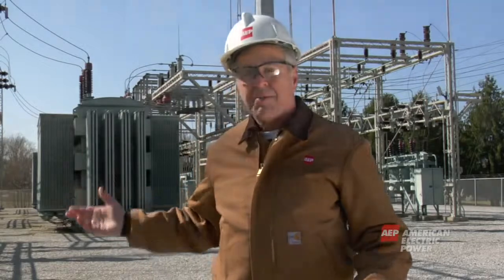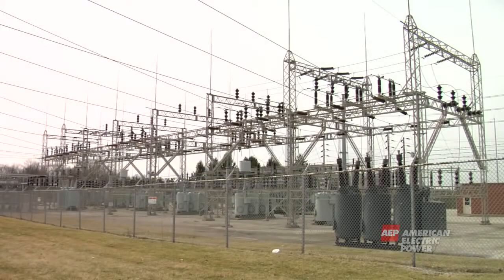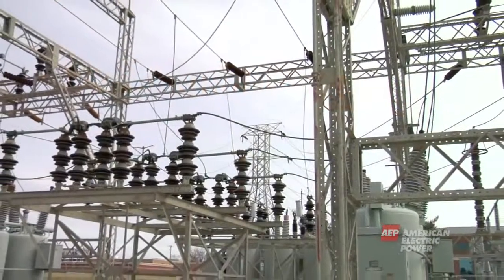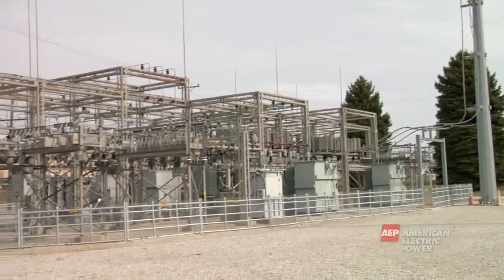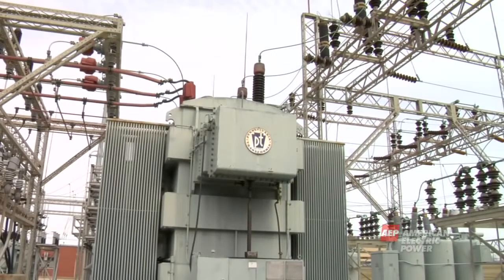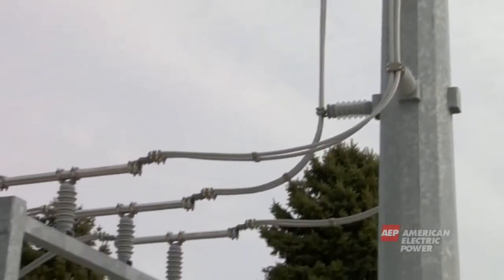Before electricity can travel from the transmission system and be delivered to your home, it has to make a stop at a substation like this. You've probably driven by a substation and not even realized what it is or what it does. A substation is enclosed by fencing for safety and houses the equipment that changes the electricity from one level to another. The electricity coming from the transmission line runs through a substation transformer, which transforms the electricity or steps it down to a lower level, reducing it from as much as 765,000 volts to less than 39,000 volts.